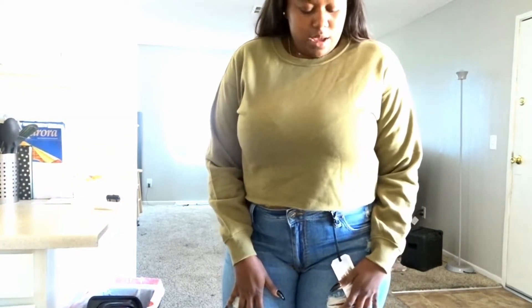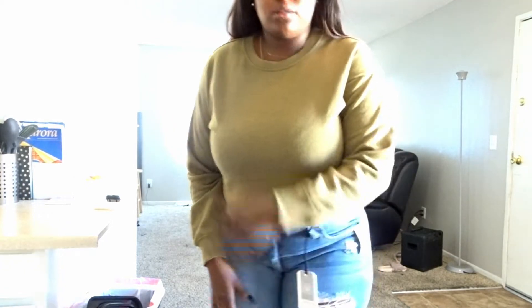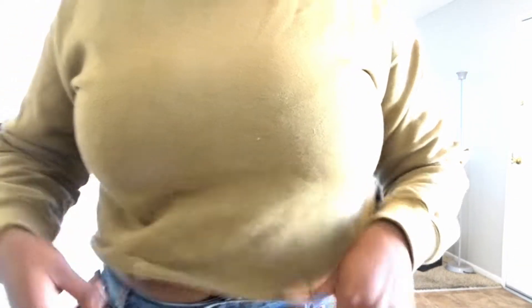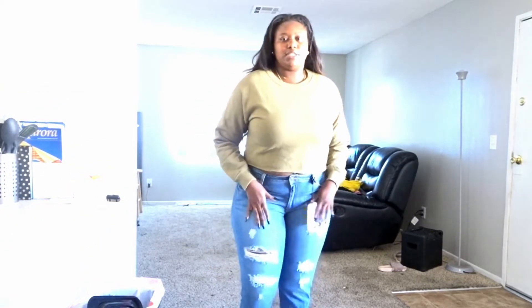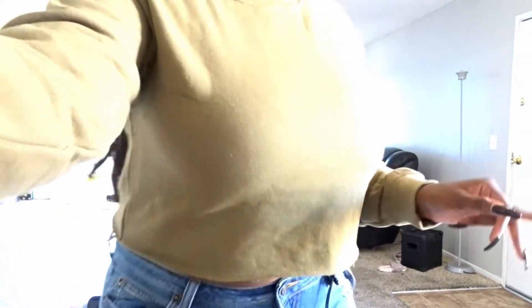This next thing I got is this crop crew neck in an olive green color — it's coming up a little washed out on camera but it's a little darker in person. It's super cute and super soft; the material on the inside is really soft. I got this from Forever 21 — I believe it was $12.99 or so. Then these jeans — I got another pair from Ross, let me adjust the camera.